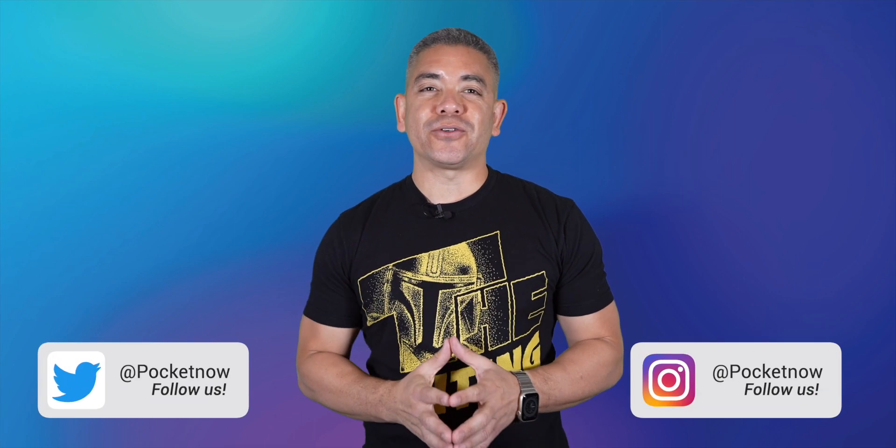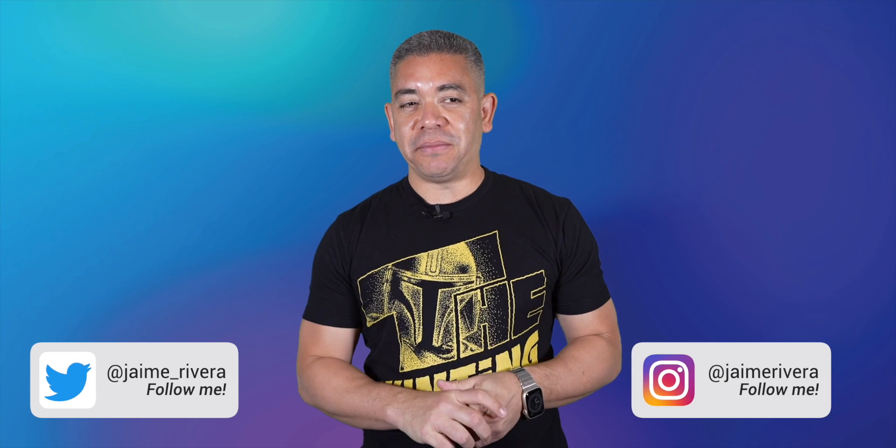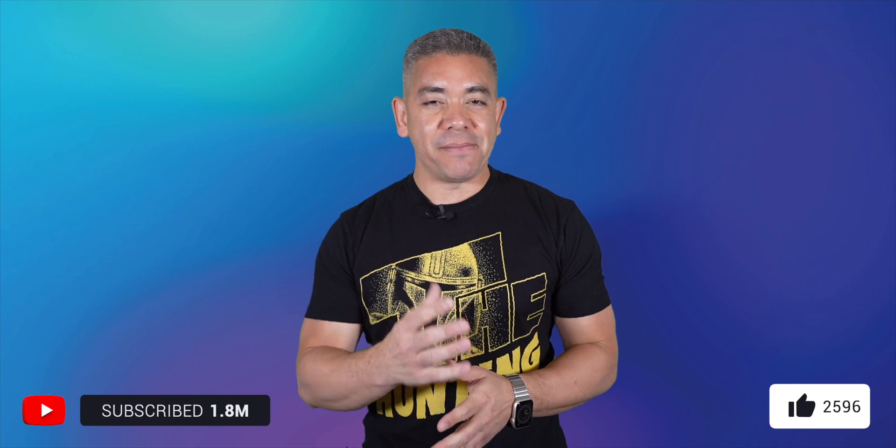Friends, if you want to get the news earlier, follow us on Pocketnow.com and subscribe to our channel for more videos like this one. You can also follow us on social media — our extended coverage happens on Instagram. Follow me on my personal handles to see me not complain about business travel. Please give this video a thumbs up if you like what you saw. I'm Jaime Rivera, thanks so much for watching. We'll see you tomorrow.